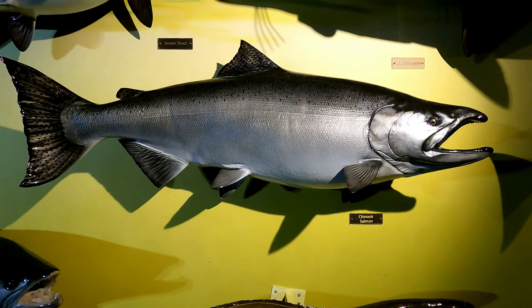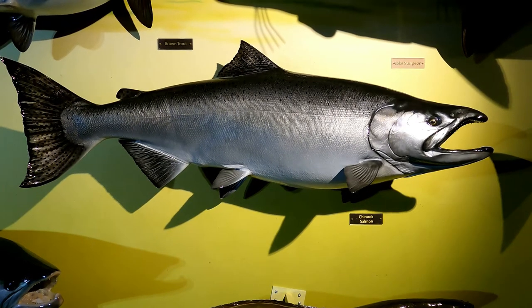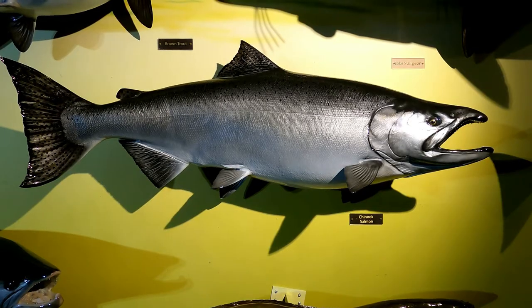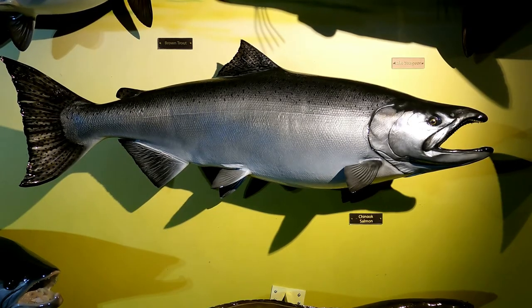Chinook salmon also die shortly after spawning. Their life span includes being an egg, going into a fry, getting out into open water, growing as big as they can, and then at age four or five coming back to spawn in the river they were born in, spawning, and then perishing. Young may migrate downstream to the lake or remain in the stream for one to two years.